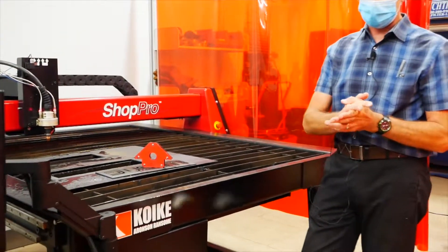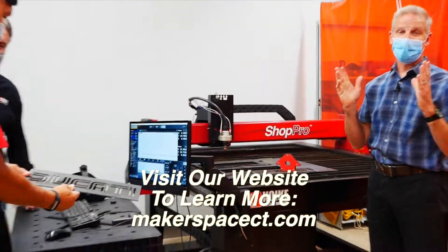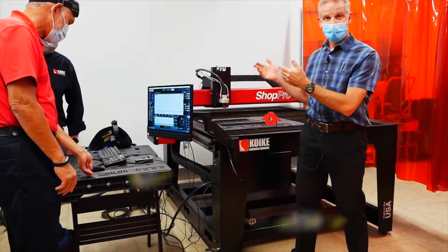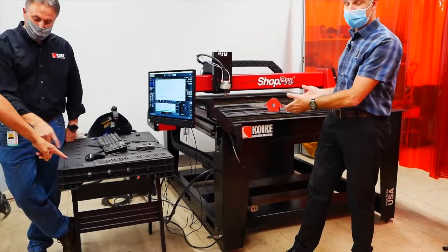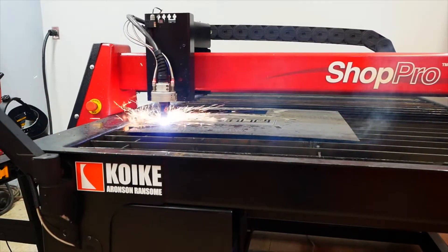So thanks again, Koiki Aronson — we're thrilled to have this here. We want members to come in, take a class on Flash Cut, and take a demo on how to use the machine. Those are going to be around three-hour classes. Thanks a lot, we'll see you here.